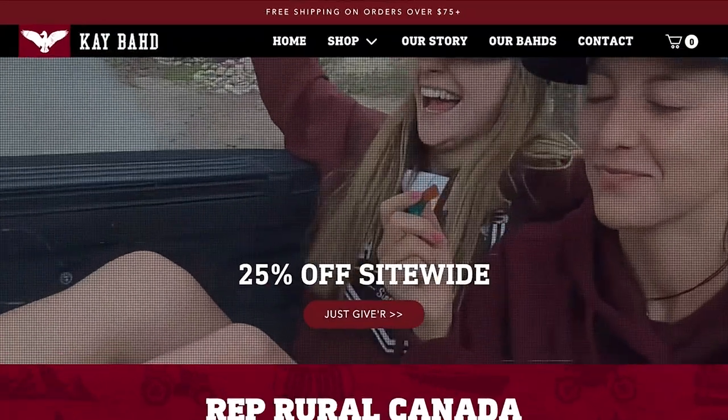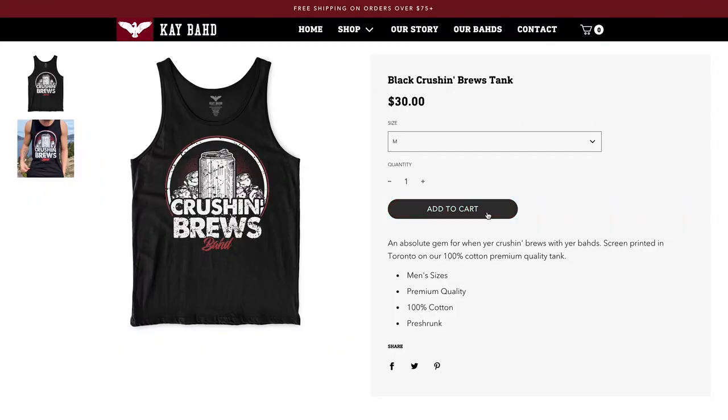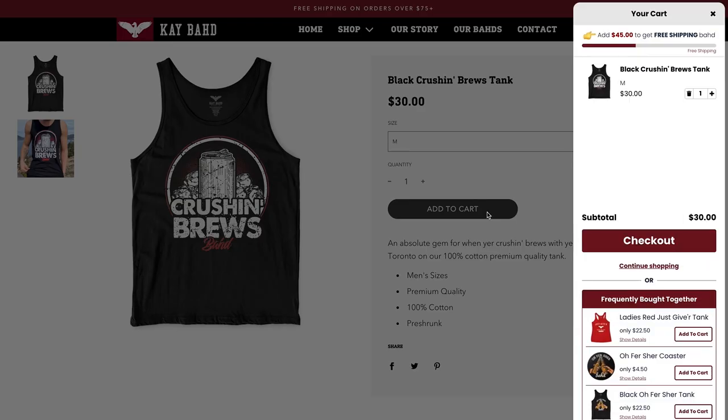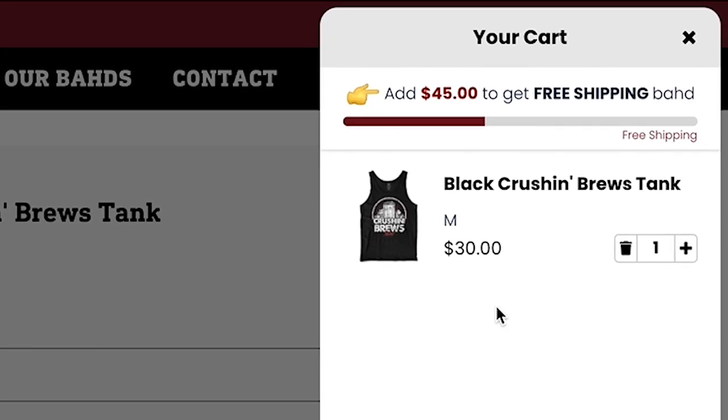On my brand's website I have free shipping on all orders over $75. So if I add a $30 t-shirt to the cart, a little bar at the top says 'add $45 to your order to get free shipping.' This incentivizes people to add a couple more items — another hoodie or a couple more t-shirts — so they can check out with free shipping.